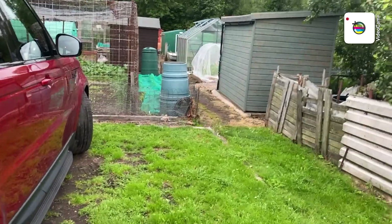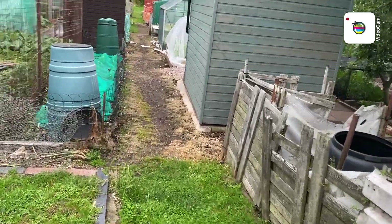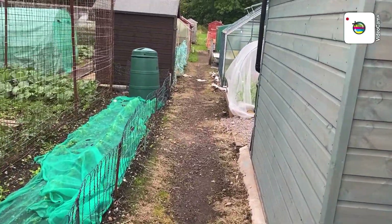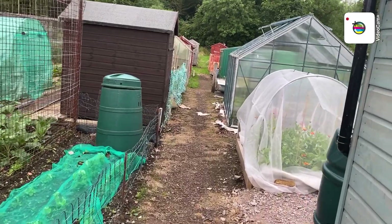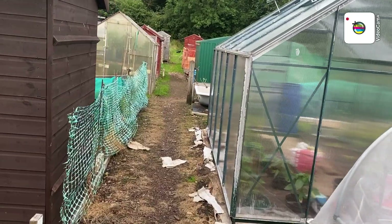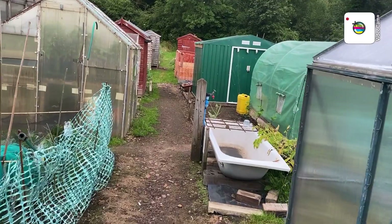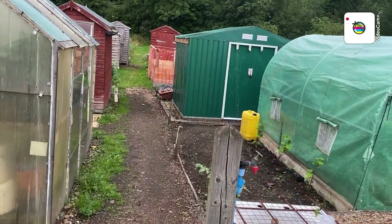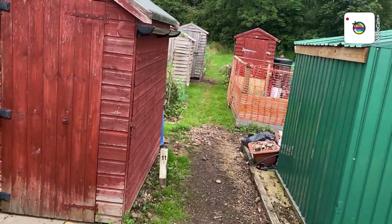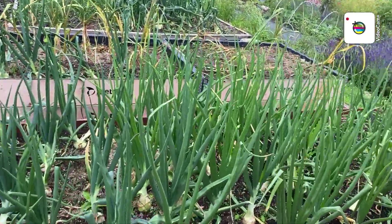Well hi folks, just pulled up at the allotment now. Me and my dear lady wife came down this morning — we park up just down here to bring the dogs out — and had a sneak preview. It's going to be a matter of spot the difference from before we went on holiday to coming back, and I'm a bit peeved, if you know what I mean, which I'm sure you'll see in a moment. Anyway, here we go.